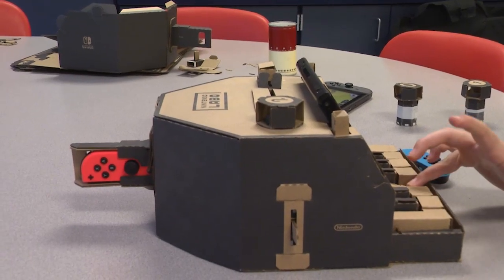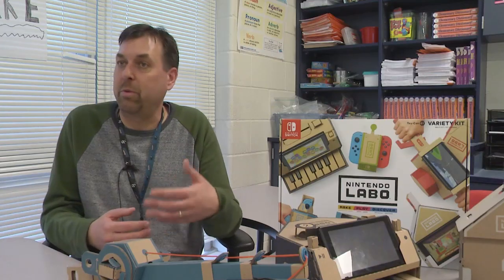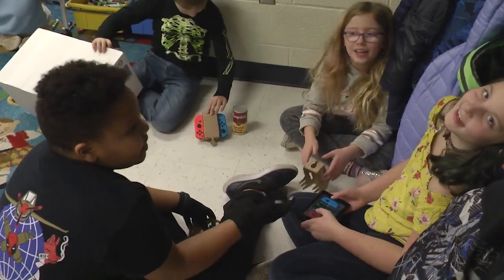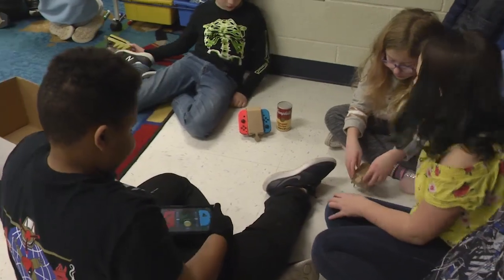When finished, a Nintendo Switch is used to manipulate the toys. Once each of the items are built, we'll be able to interact more with the software. The goal is that they can work together to go beyond what the actual software says to do, so that they can create their own thing.